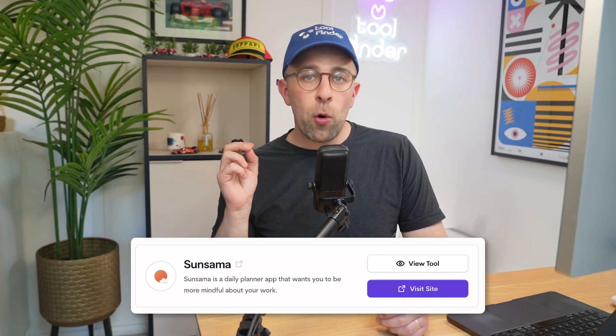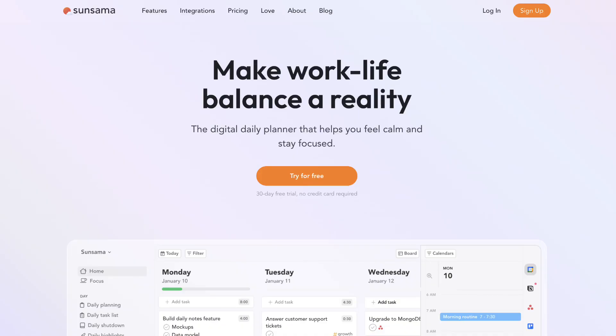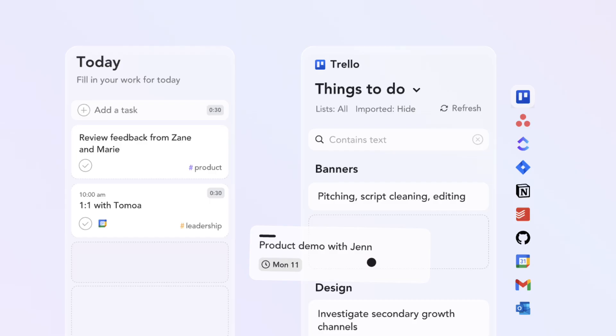The first application on the list is Sunsama. It is a popular one for more mindful planning and it's good for busy professionals. It's probably not great if you're looking for something much simpler. This app is a little bit pricier, but it's something you'll like if you're in the workplace and need to focus on quality tasks versus quantity, since not all tasks are created equal.